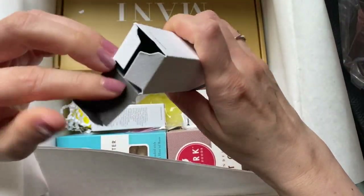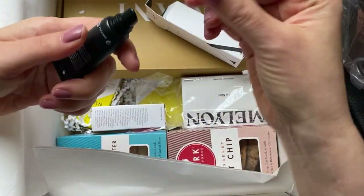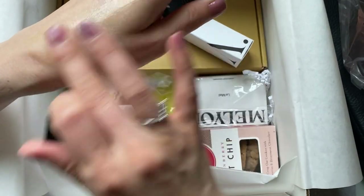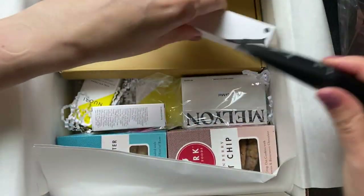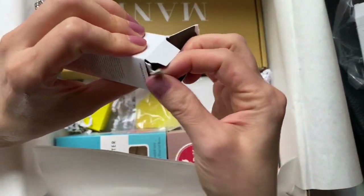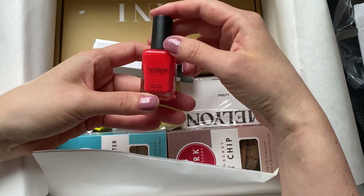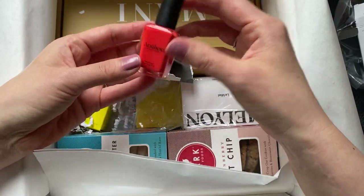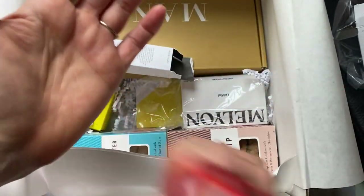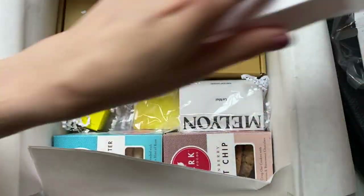We have soothing lip balm from Esthet - that's straightforward. We also have nail polish, and I actually just polished my nails for this video. It's an orangish-red, which doesn't work for me. I think Asians often look awful in red because of the slightly olive, yellowish tinge to our skin, so red just looks hideous. That's a no.